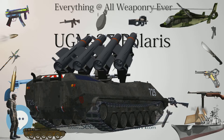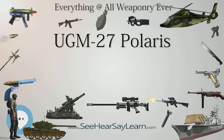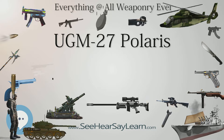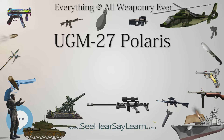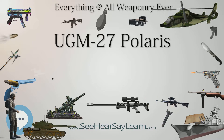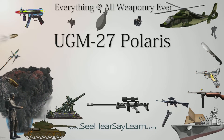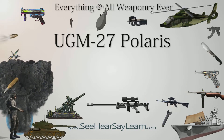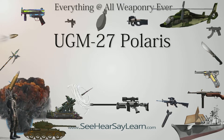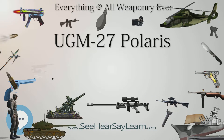The first operational version, the Polaris A-1, had a range of 1,000 nautical miles, 1,900 kilometers, and a single Mk-1 re-entry vehicle, carrying a single W47 Y-1 600 kT nuclear warhead, with an inertial guidance system which provided a circular error probable, CEP, of 1,800 meters, 5,900 feet. The two-stage solid propellant missile had a length of 28.5 feet, 8.7 m, a body diameter of 54 inches, 1.4 m, and a launch weight of 28,800 pounds, 13,100 kilograms.